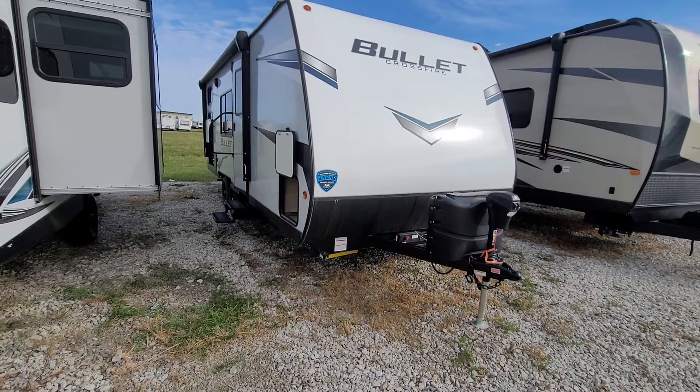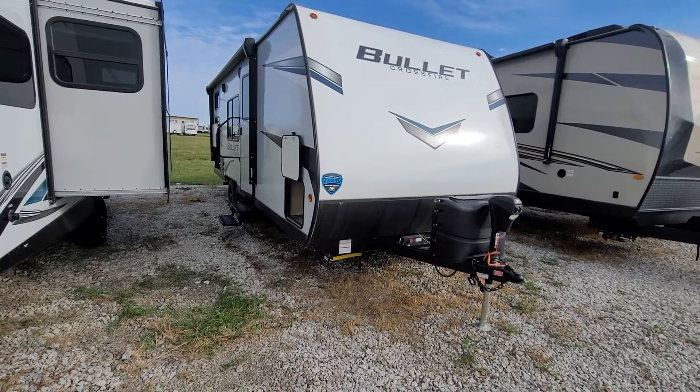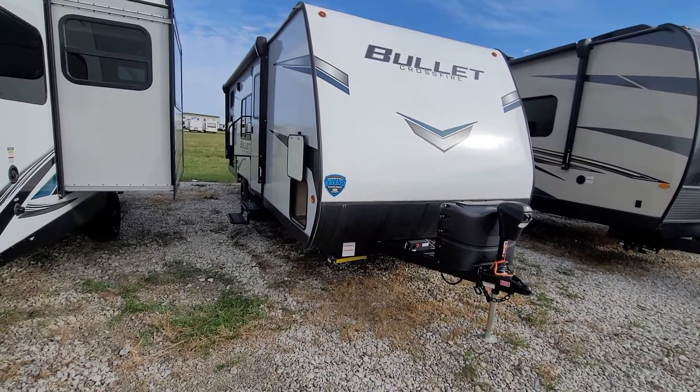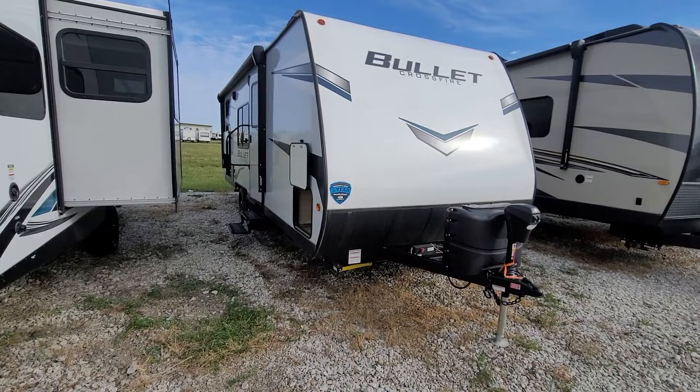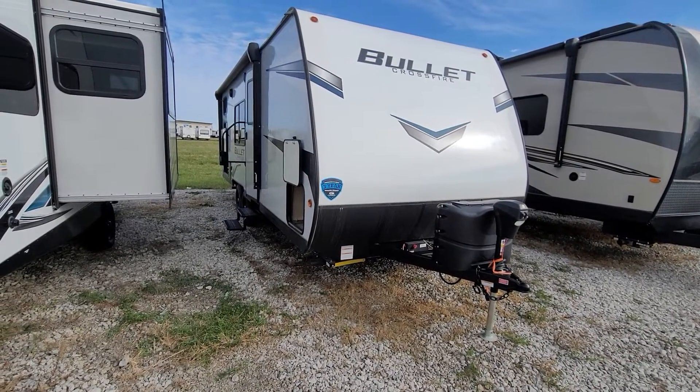Hey everybody, this is Brett from Zoomers RV of Iowa. Today I want to show you a 2022 Keystone Bullock Crossfire 2200BH. It's stock number LM1997. We have it on sale today for $21,900.